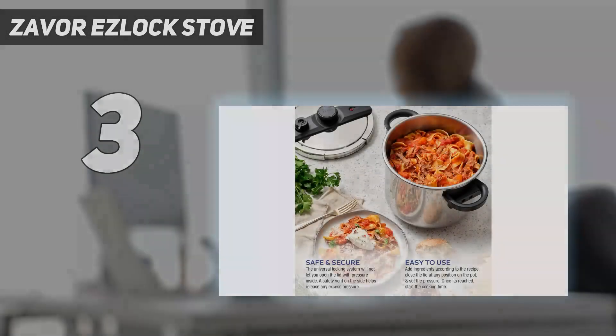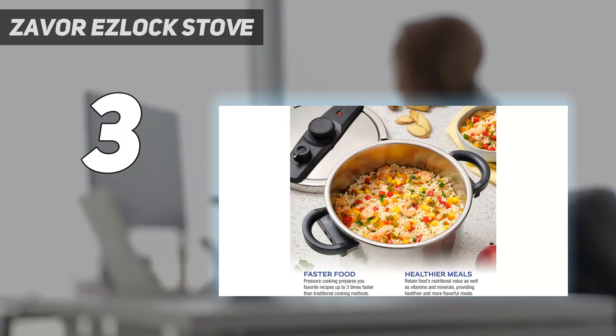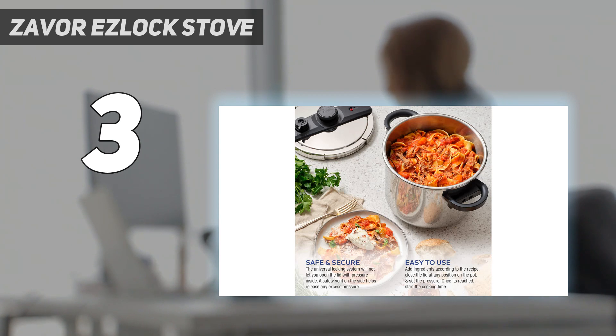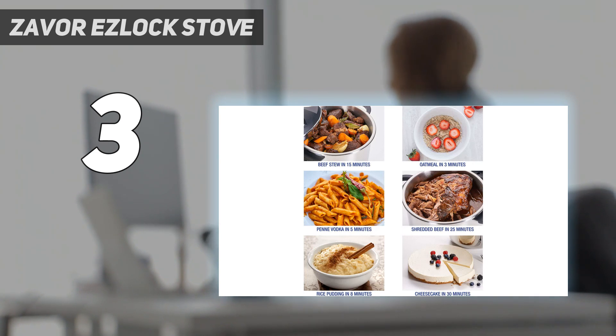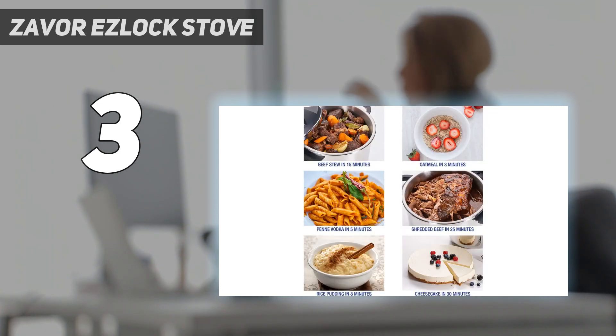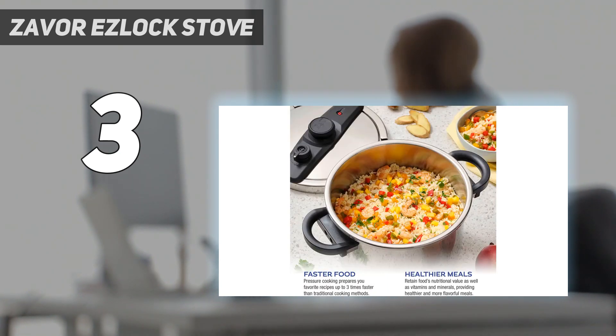At number 3: the Xaver Easy Lock Stove. Stovetop pressure cookers require manual adjustment and attention but aren't as scary as people may think. What sets this particular stainless steel stovetop cooker apart is just how simple it is to operate. During testing, we loved how the lid's universal lock system allows you to secure the lid at any position — once you hear the click, you'll know that it's properly set. The Easy Lock produced the highest score for beef stew in the stovetop pressure cooker category, producing tender meat and vegetables thanks to its ability to reach 15 PSI, coming to pressure in just under 11 minutes.